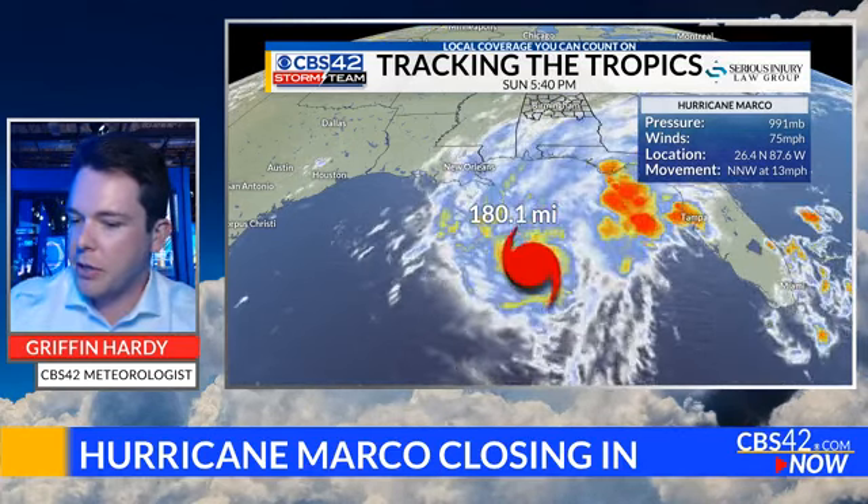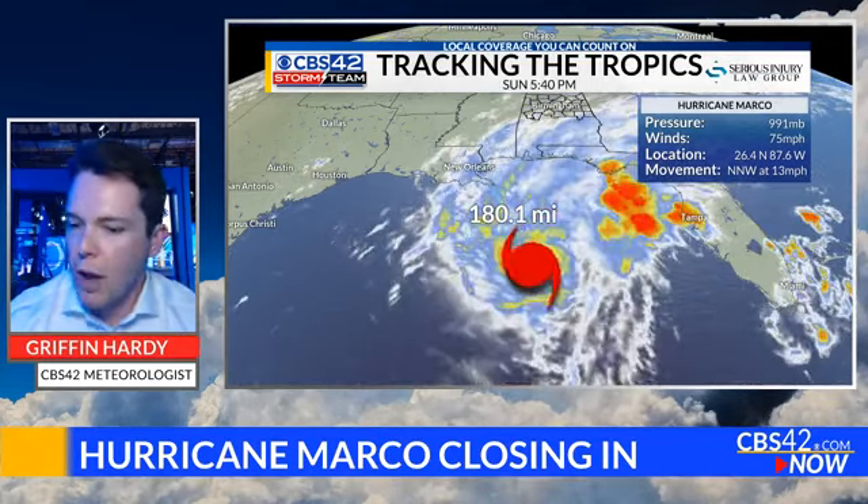Good evening everyone. Storm team meteorologist Griffin Hardy here in the CBS 42 studios from Birmingham, Alabama. We are still keeping a close eye on Hurricane Marco. It's a category one storm and it is now about 80 miles away from the mouth of the Mississippi River.